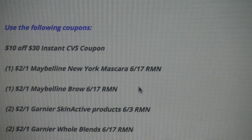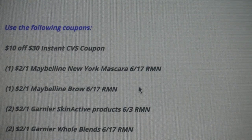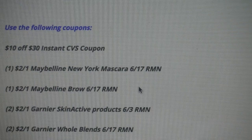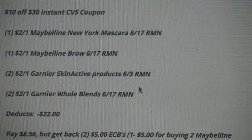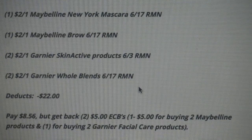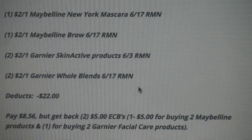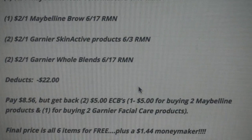Now apply manufacturer coupons from the 6/17 RetailMeNot insert: one $2 off one Maybelline New York mascara, one $2 off one Maybelline Brow, two $2 off one Garnier Skin Active products from the 6/3 RetailMeNot, and two $2 off one Garnier Whole Blends. Those coupons deduct a total of $12, which is huge savings.